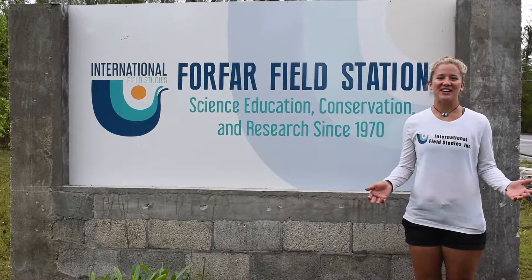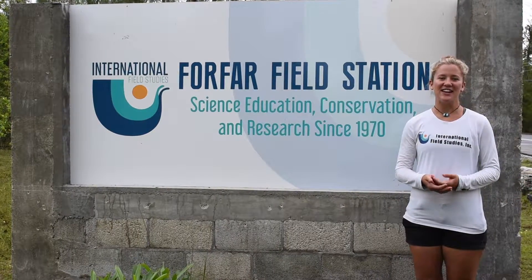Welcome to Forfar Field Station. Today we're going to give you a mini tour of our field station and the surrounding area. This is our main building on station, the lodge. It is right in front of the ocean, right across from Saddleback Key and Calabash Key.